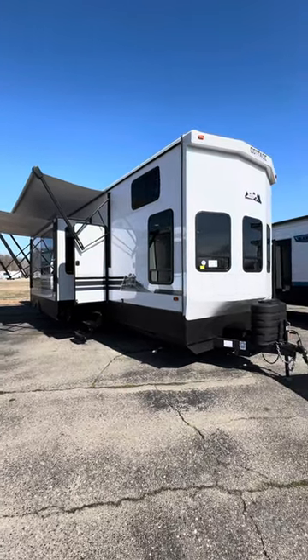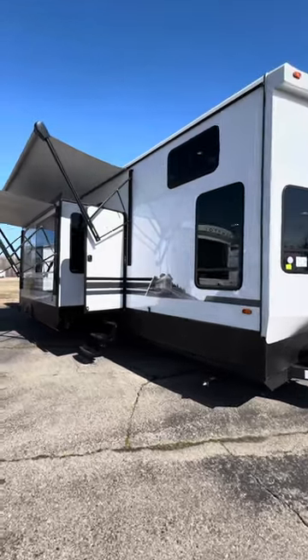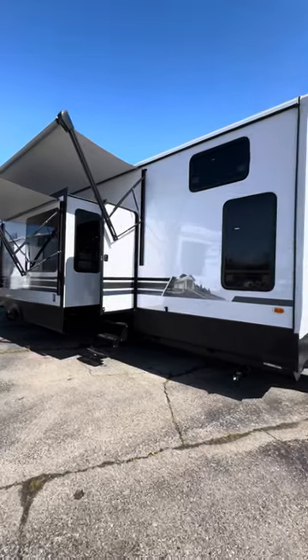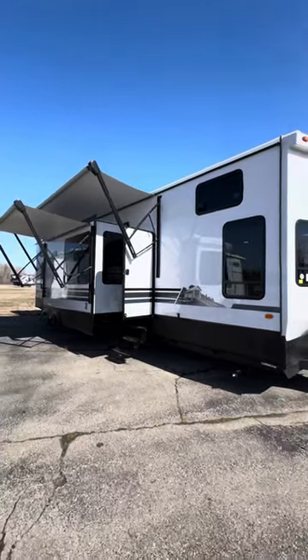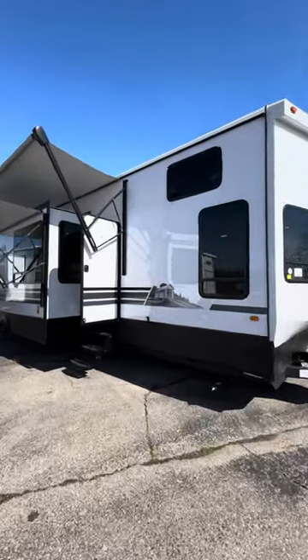Good morning guys. It's Tony from National RV. Thank you guys so much for tuning in again. You're not going to want to miss this one. This is a Cedar Creek Cottage 25th Anniversary 40-foot destination trailer. This is the awesome destination trailer that you really want to see.